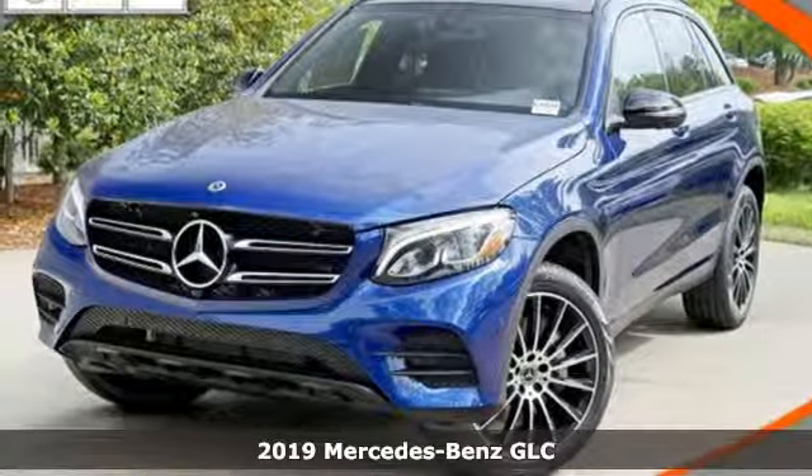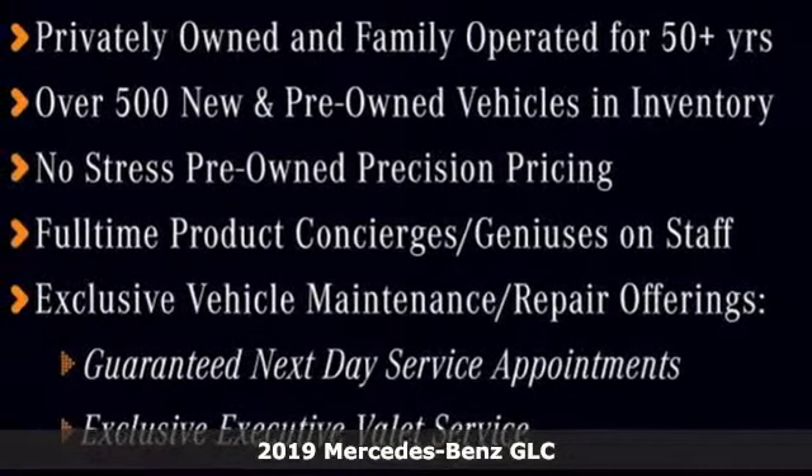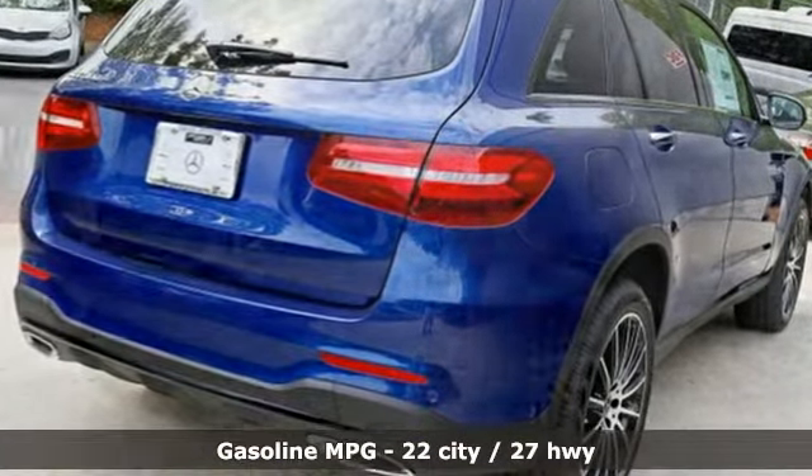Here's a new 2019 Mercedes-Benz GLC. Corners are traded in for curves. The GLC has emerged with a C-Class-inspired cabin and sophistication, and a little taste for the wild. And with features like these, every drive's a pleasure.